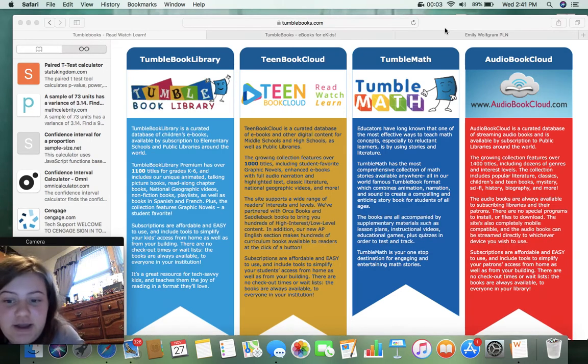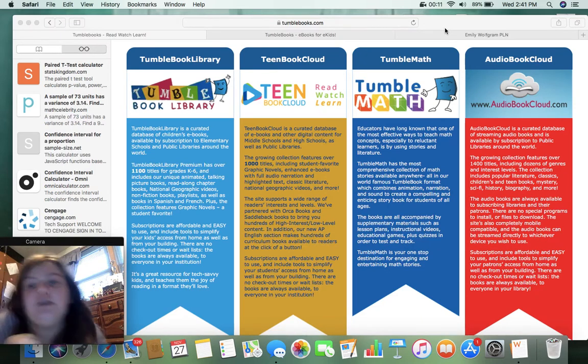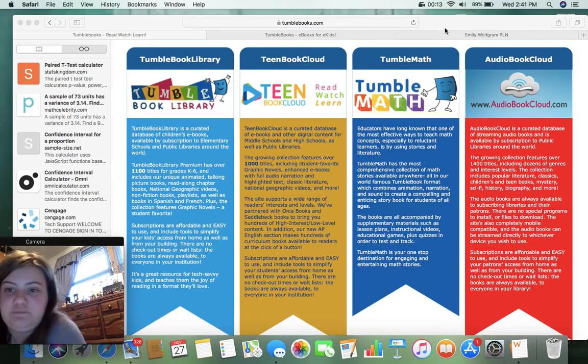Hello, what is going on EDU 222/357? This is Emily Wilkram, if you haven't told by now. So we're going to be reviewing some apps and websites.